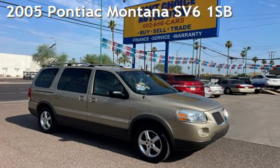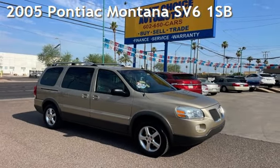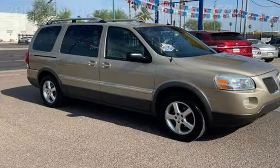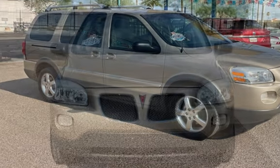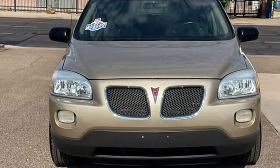Presenting a pre-owned 2005 Pontiac Montana SV6. This four-door van has a six-cylinder, 3.5-liter V6 engine, with front-wheel drive and an automatic transmission.